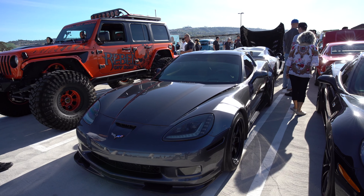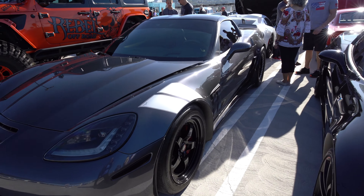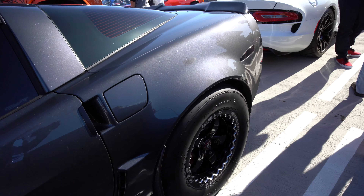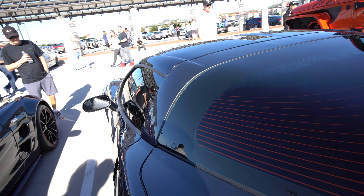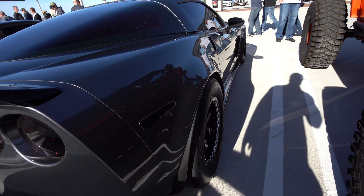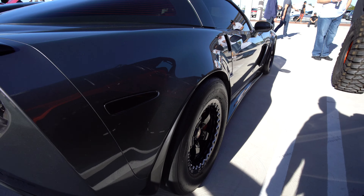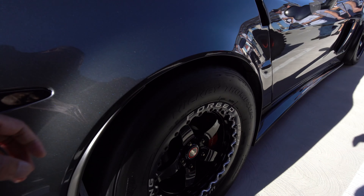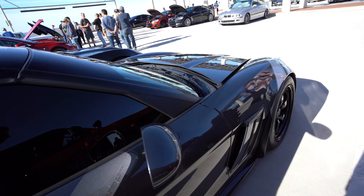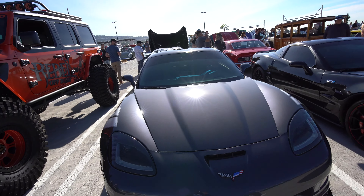Most Corvettes are set up for road course handling and track work, but this one is set up for the drag strip. You can tell by the skinny wheels in the front and the Mickey Thompson drag radials in the back — yeah, this is set up for the drag strip. These drag radials will just stick to the ground and launch the car. Like I said, I'm not going to judge — if you want to set up your Corvette for a drag strip, that's fine.